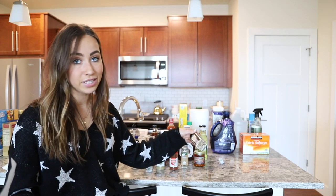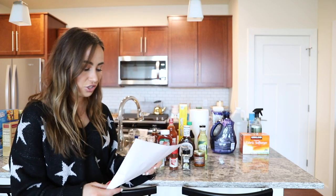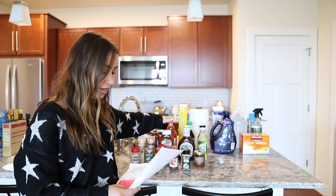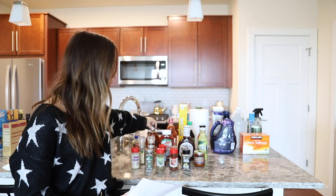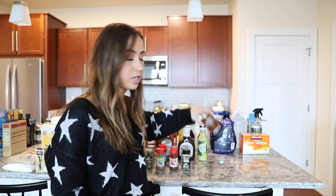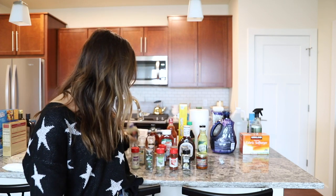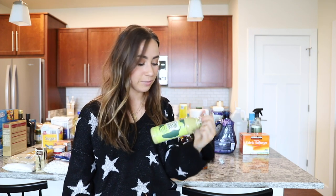I also got everything bagel seasoning — usually from Trader Joe's but I got it from Aldi's this time. Like I keep saying throughout this whole video, make it work for you. For condiments I got ketchup, barbecue sauce, hot sauce, soy sauce, and maple syrup. Some extras I got from Trader Joe's are chili onion crunch, mustard for a chicken recipe I love, enchilada sauce, and Trader Joe's jalapeño sauce for tacos and stuff like that.